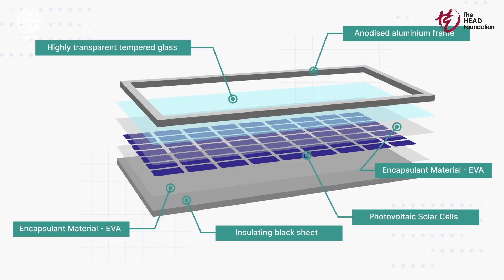Join us as we delve into how solar panel technology can illuminate the principles of energy transformation and conservation for your students, making science both accessible and thrilling. Together, we will explore how a practical exploration and engineering project can spark curiosity and inspire the next generation of eco-conscious innovators.